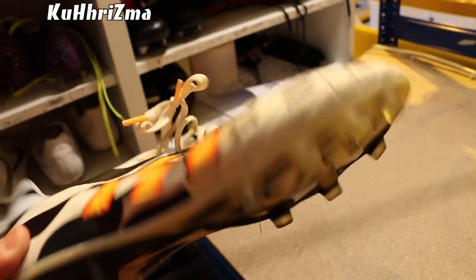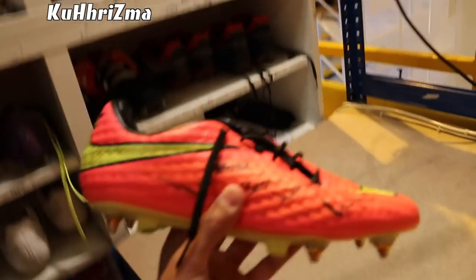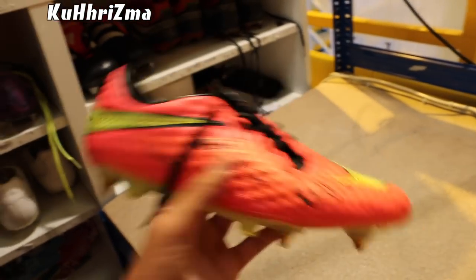Wow, look at this — it's got grass on them. As far as I'm aware, who is this by? This is Danny Welbeck, huh? Welbs — yeah, that's Welbs. Look at that — Danny Welbeck signed. Best wishes to Charisma. Thank you, Danny Welbeck.